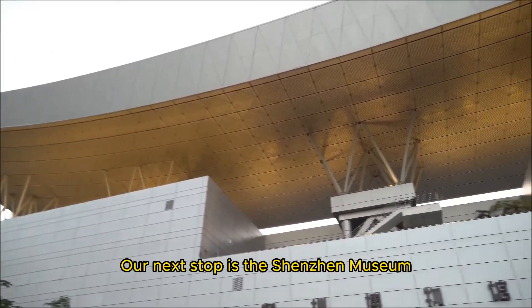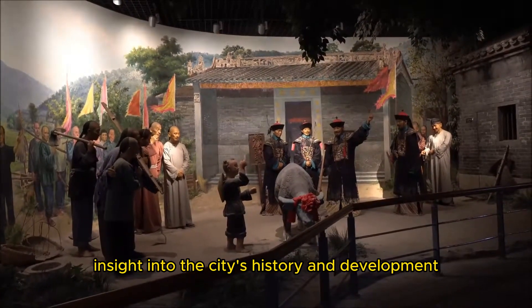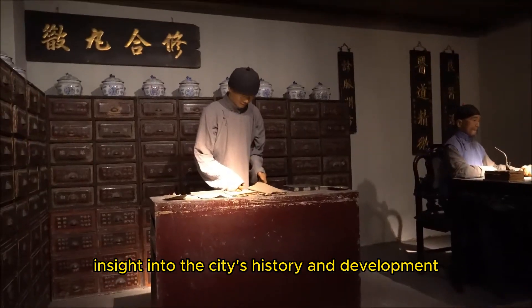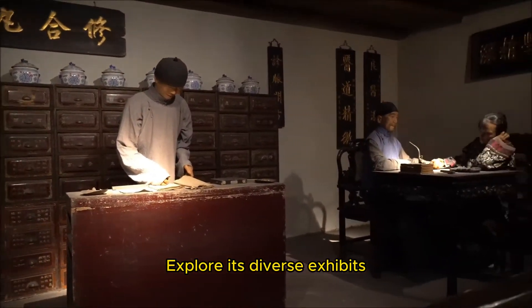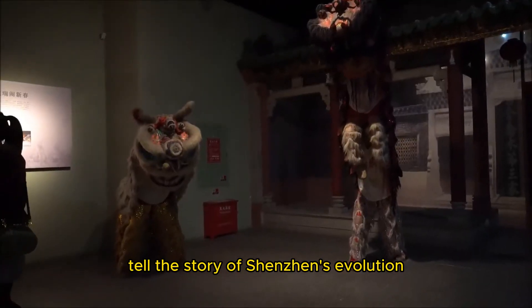Our next stop is the Shenzhen Museum, a cultural institution that offers insight into the city's history and development. Explore its diverse exhibits, artifacts, and cultural treasures that tell the story of Shenzhen's evolution.